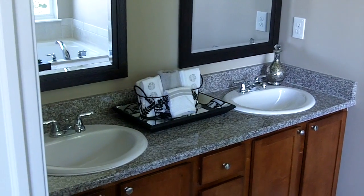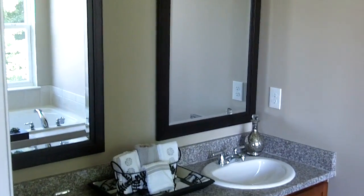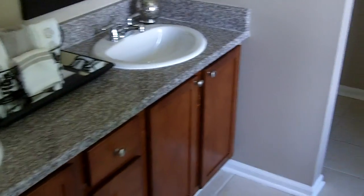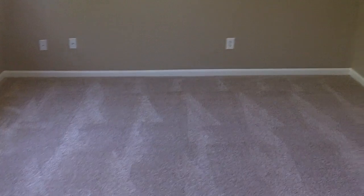Going into the master bath — it has dual sinks, granite countertop, new mirrors, and a new light fixture. You have both a shower area and a jet tub, which is a very nice feature. Thank you for taking time to look at our Van Buren Township home. Take care!